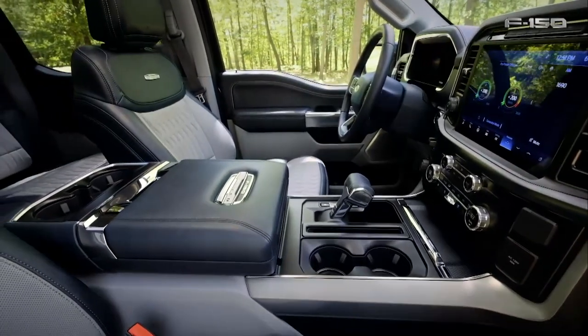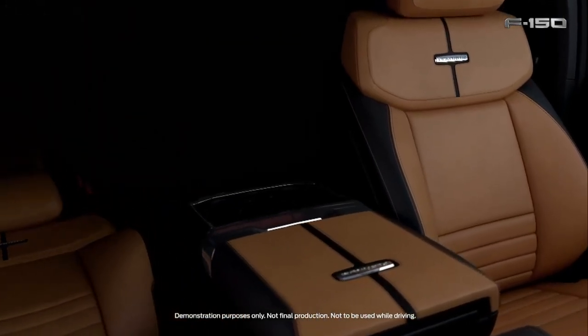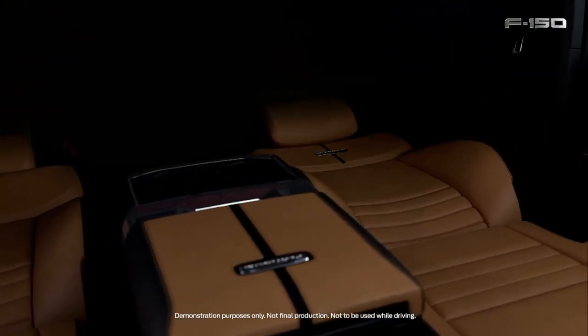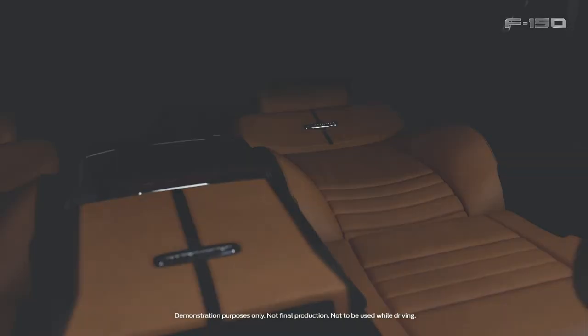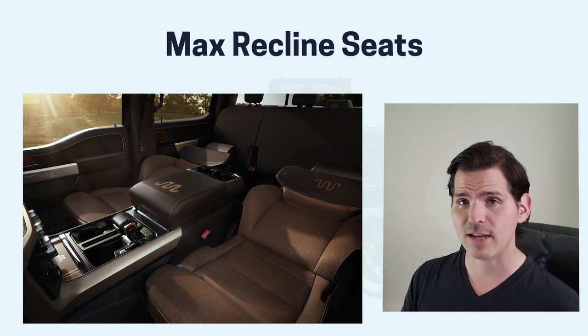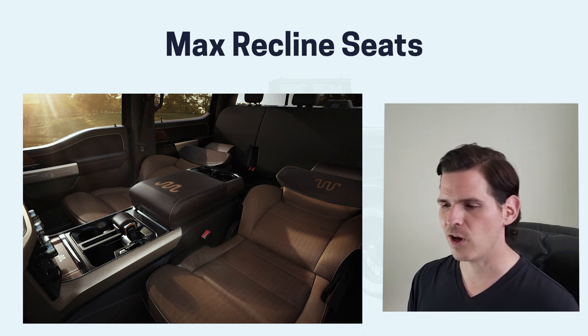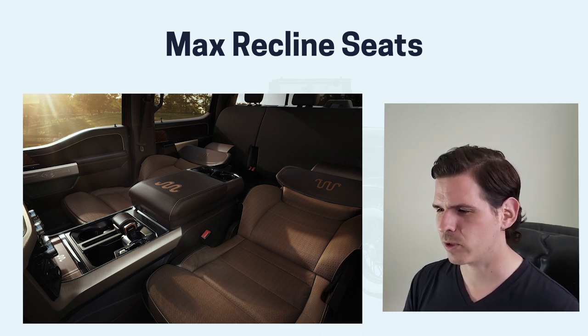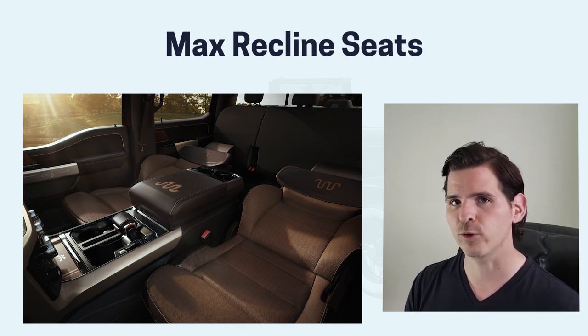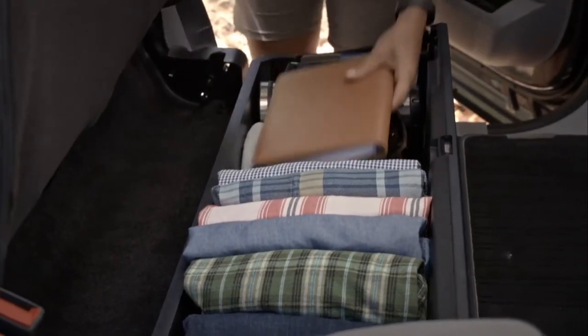The screen we're looking at is a 12-inch productivity screen. That's something that's going to be different, along with these max recline seats, which are going to be available in the King Ranch edition or above. Really, really useful if you tend to work longer days in your truck and want to relax for a minute or an hour in between jobs. Now, it most likely will only be available in the full Super Crew — you're just not going to be able to get that in the Super Cab and definitely not in the regular cab.